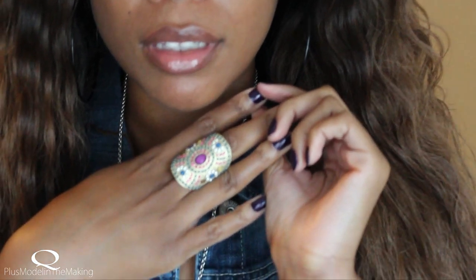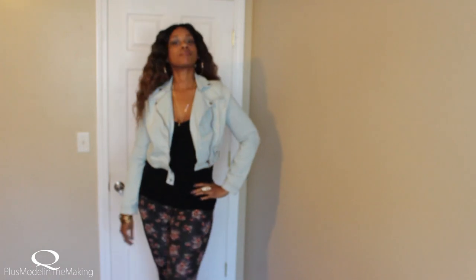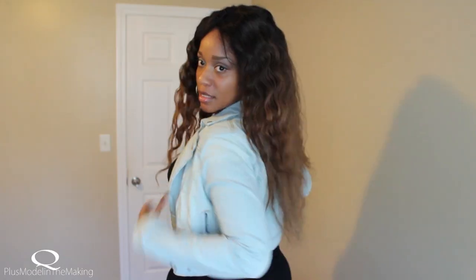This ring is from JCP, and everything else you've already seen before. Rocking out to look number five. This jacket is from Charlotte Rouze — I love this light blue Hot Kiss jacket.